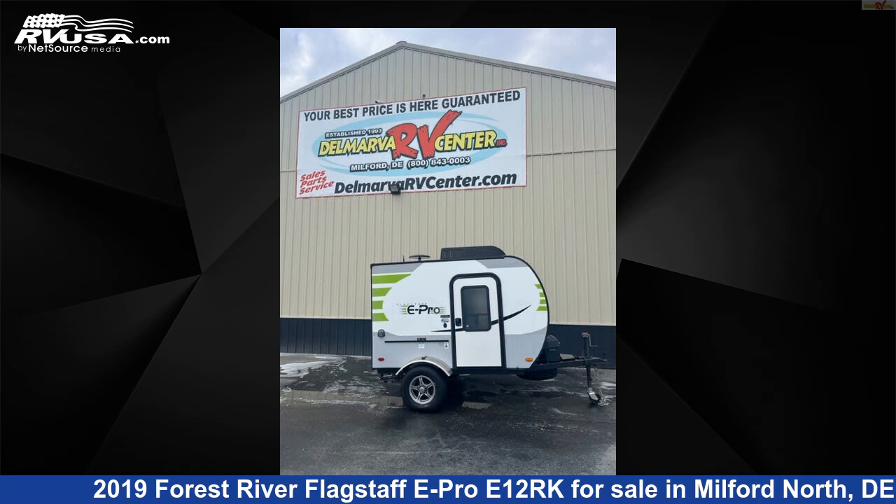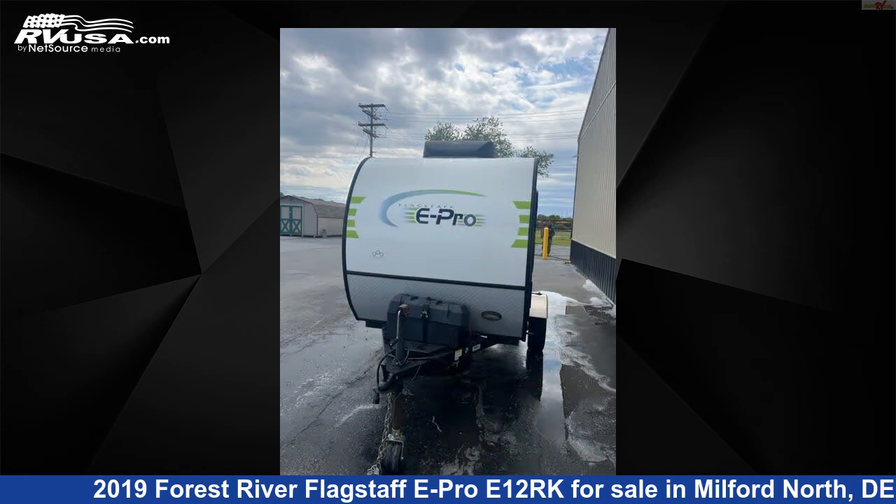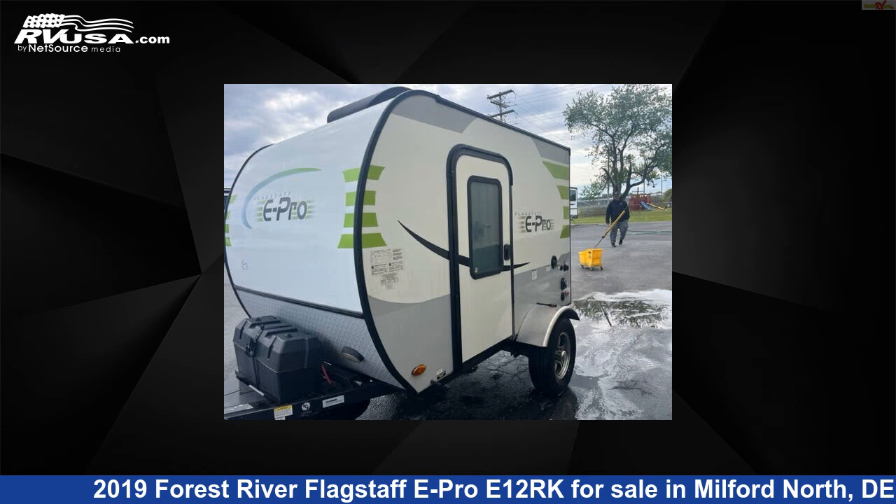This 2019 Forest River Flagstaff E-Pro E-12 RK is a travel trailer RV. It is located in Milford North, Delaware 19963 and is offered for sale by Delmarva RV Center, Milford North.